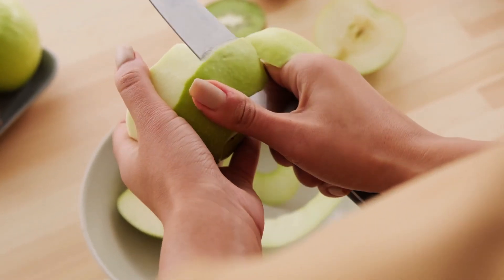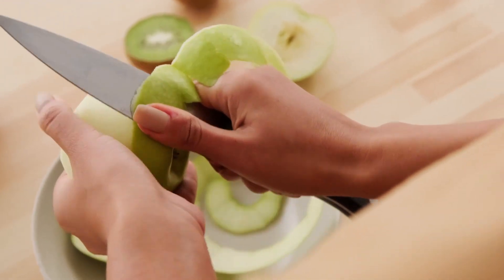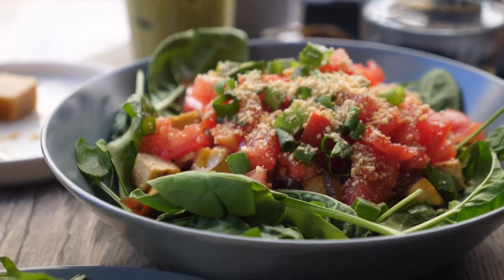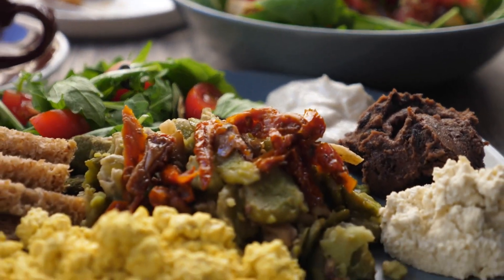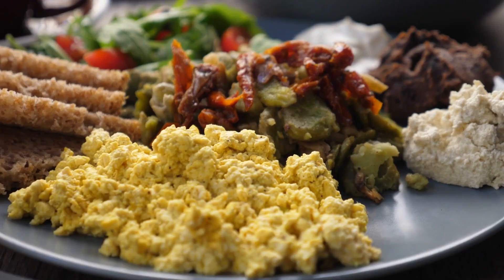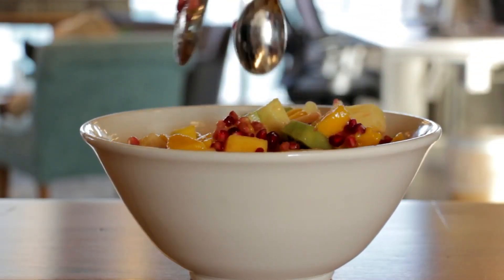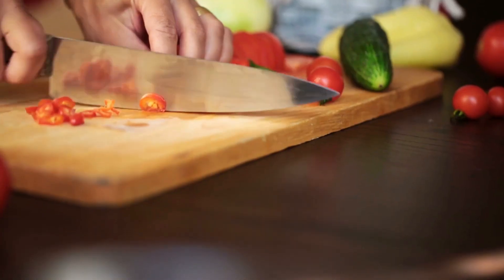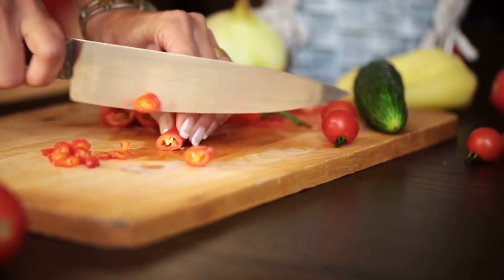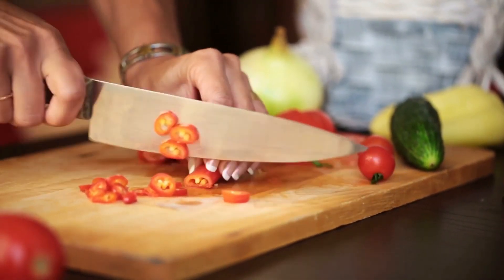Tip number two: optimize your nutrition. A healthy, balanced diet is crucial for maintaining optimal testosterone levels. Include plenty of protein-rich foods like lean meats, fish, eggs, and legumes. Don't forget healthy fats from sources like avocados, nuts, and olive oil. Also, ensure you're getting enough zinc, vitamin D, and magnesium, as they play a vital role in testosterone production.